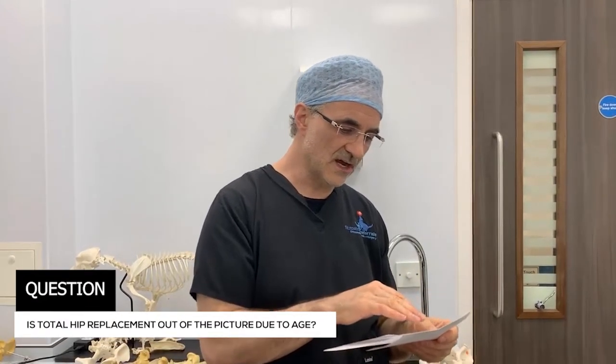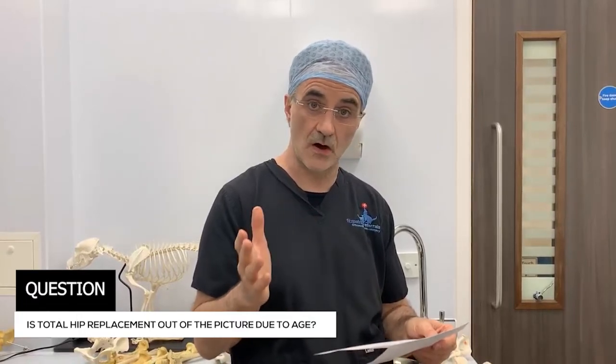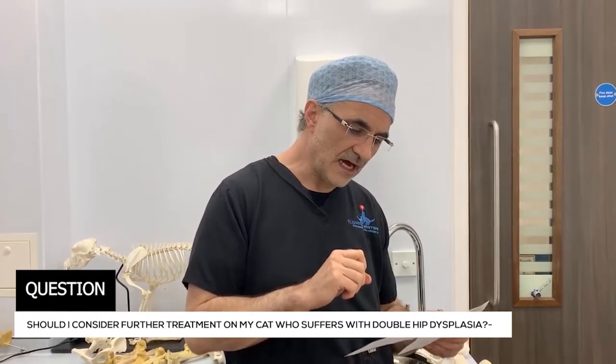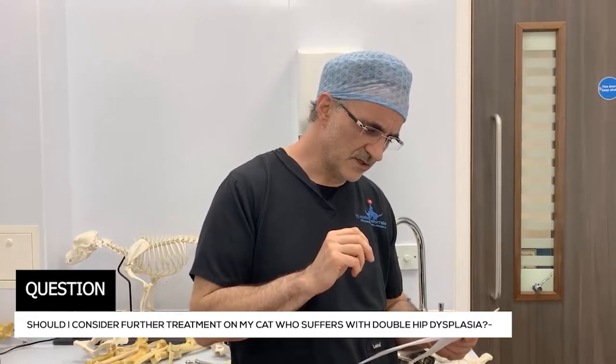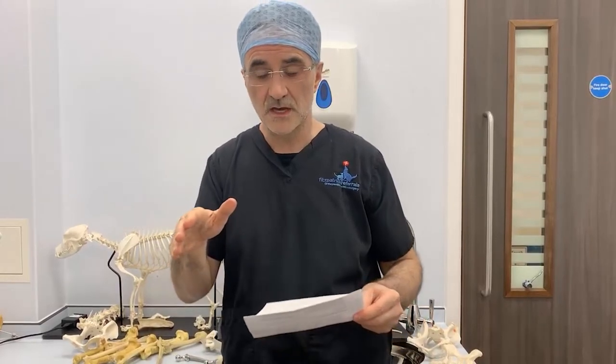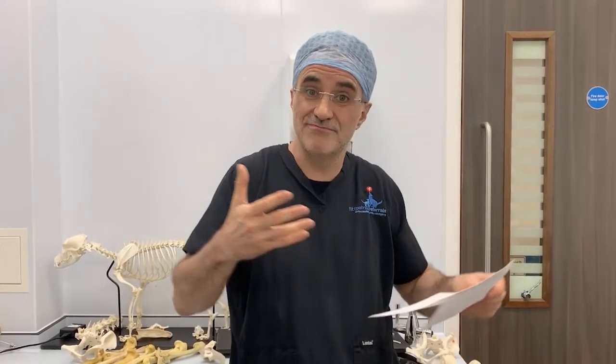Susie Carter asks whether total hip replacement is out of the question for her eight-year-old dog just diagnosed with hip dysplasia. No — it's an individual judgment process; I've certainly done hip replacements on eight-year-old dogs. Caroline Hooker asks about her Maine Coon cat with double hip dysplasia currently managed medically, wondering whether to consider further treatment. When I graduated, femoral head and neck excision — chopping the femoral head off and leaving no joint — was all I could offer. It has been proven scientifically that ground reaction force measurements are superior with hip replacement compared to femoral head and neck excision. Ultimately, that's your choice.